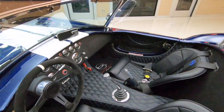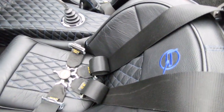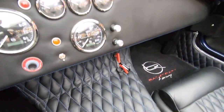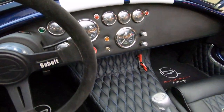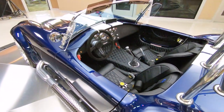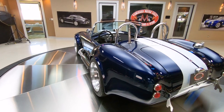Beautiful stitching in the interior. Very, very sharp. You got your battery shutoff there, your five-speed shifter, your four-point harness. All the gauges you need on that beautiful dash. She is amazing. And then it's got big rubber on the back.